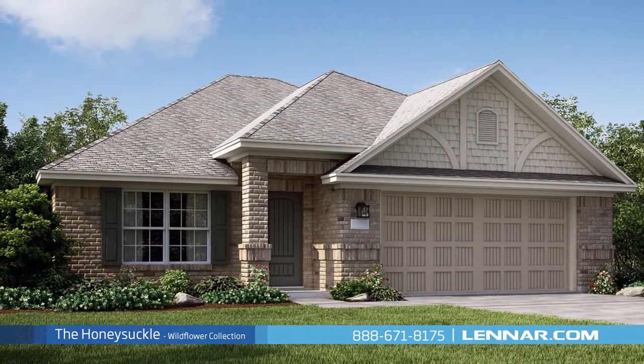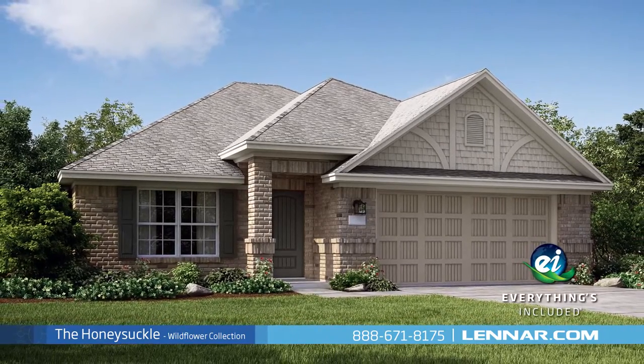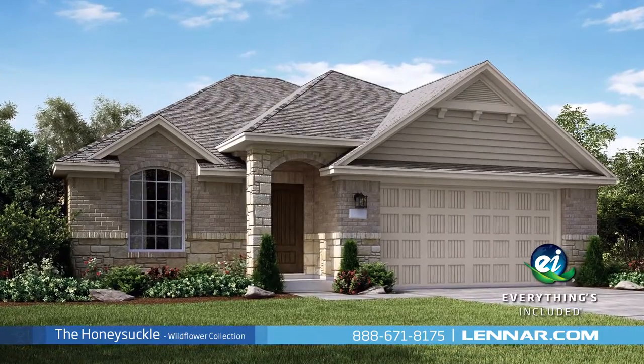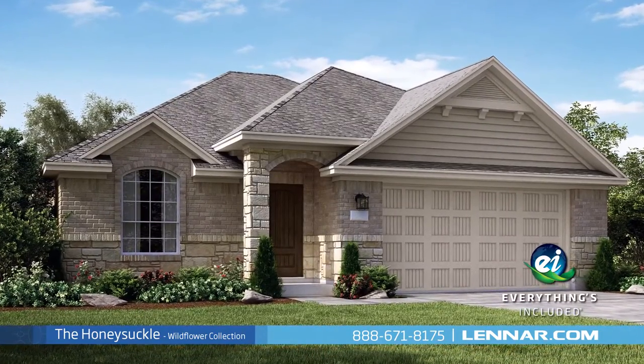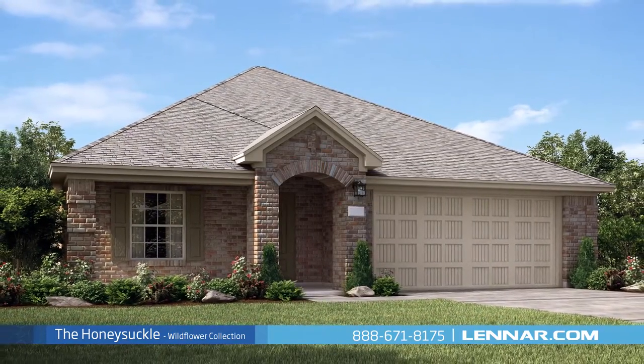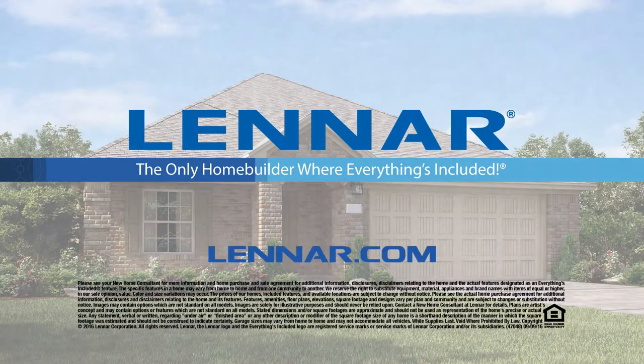Because Lennar is the only home builder in Houston to offer everything's included homes, the Honeysuckle also includes all of the green features, appliances, and luxury designer upgrades that you've come to expect from Lennar. For more information on this amazing new home, or for directions to any of our premier Houston communities, visit Lennar.com.